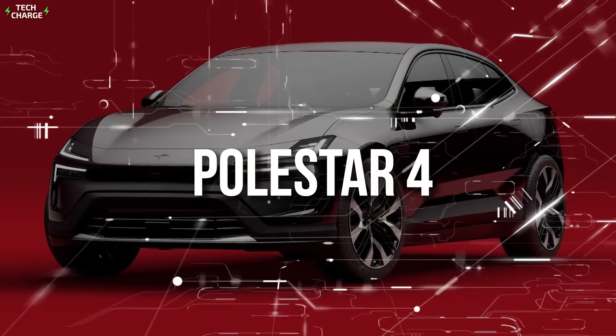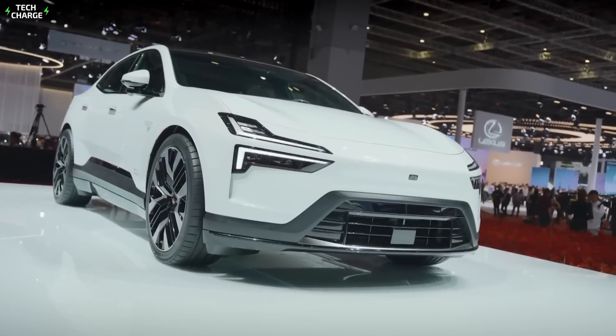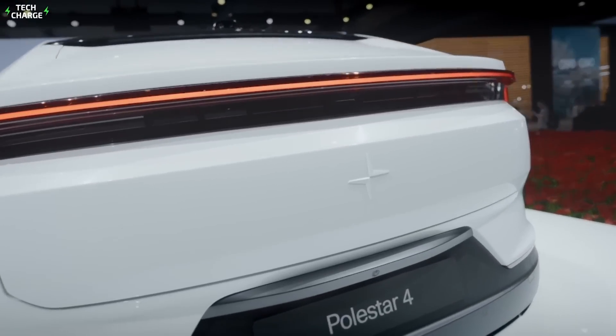Number 7: Polestar 4. The Swedish EV maker is preparing another all-electric crossover. This time, we are looking forward to a sportier and more affordable model than the Polestar 3.